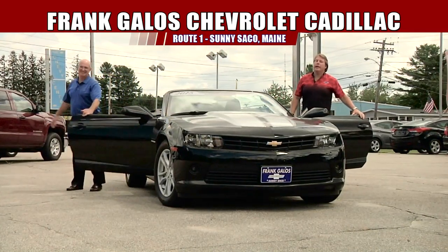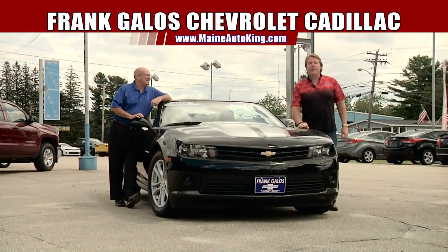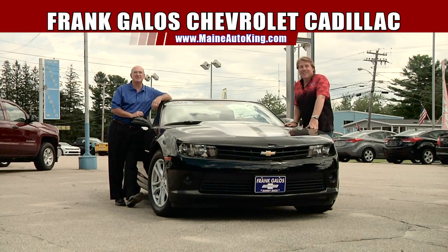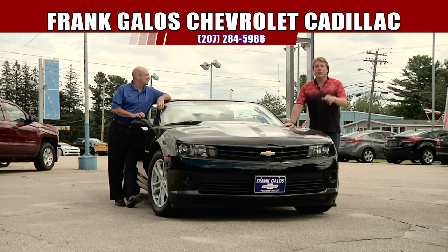Hey folks, Mark Galus and Jim Alley here at Frank Galus Chevrolet in sunny Saco, Maine, and we've got a fantastic show for you today. We've got some bargain prices and great, great low payments. This is going to be an excellent show. Stay tuned for this one.